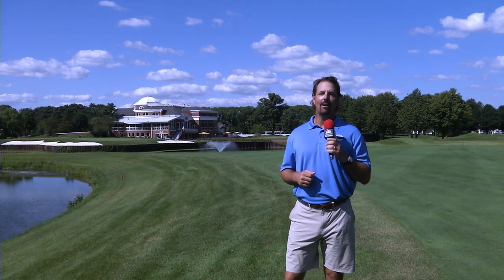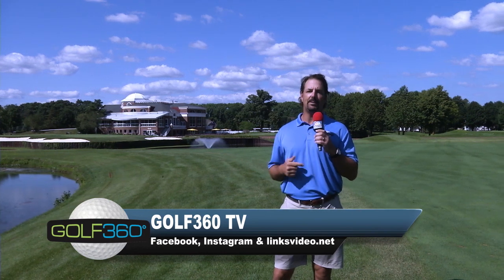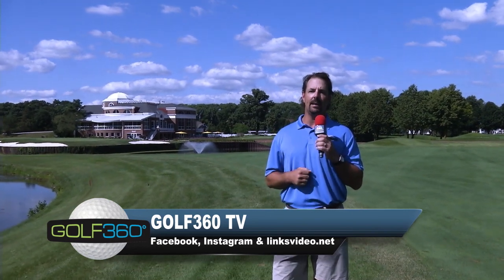Some cool stuff there from Coach Moser. We wish him luck with his golf game and to the Ramblers for a successful season. We appreciate you watching us from the gorgeous Royal Fox Country Club right here in St. Charles, Illinois. All the renovations here are exceptional. You can follow us here at Golf 360 on Instagram, Facebook, and at linksvideo.net. So long, and I'll see you out on the course.